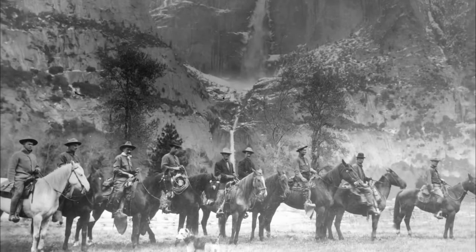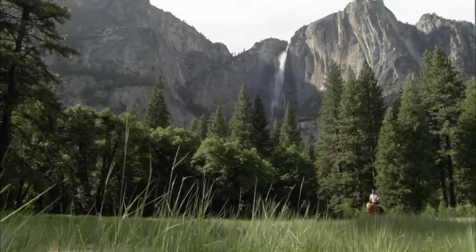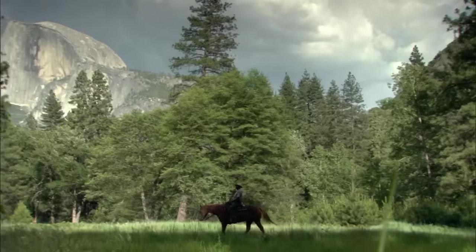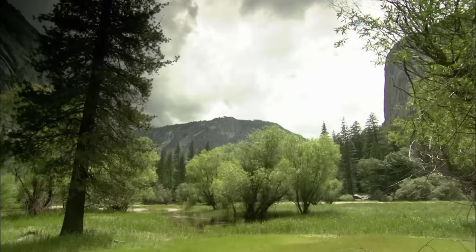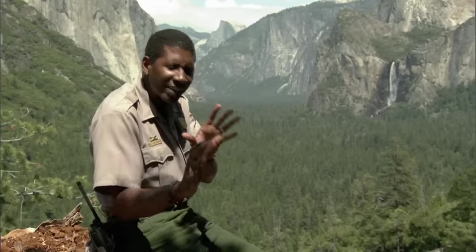The Europeans discovered this astonishing valley only 150 years ago. These sheer walls and granite cliffs and high waterfalls were a marvel to them as they are to us. Ever since it shot to fame, Yosemite has been shrouded in mystery. It seems like this was designed to overwhelm and to leave people awestruck.